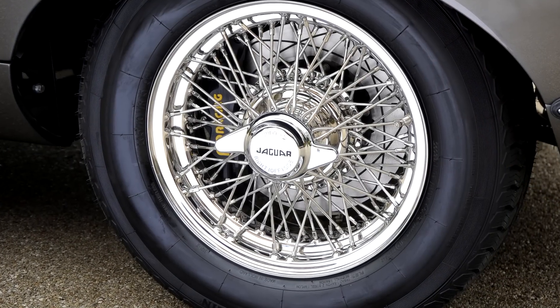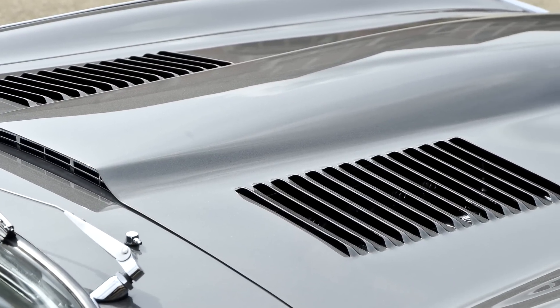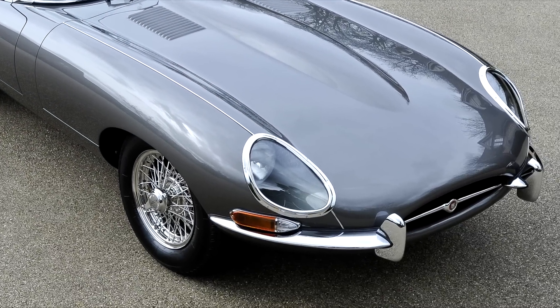As the worldwide official Jaguar Heritage Racing Partner, we have unmatched experience in producing the best and exquisitely engineered E-Types, which blend the beauty of the original design with upgraded dynamics that are unmatched.